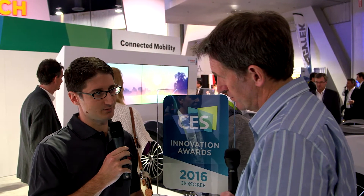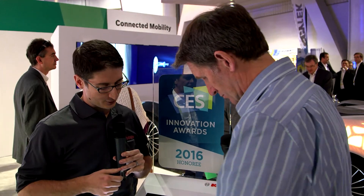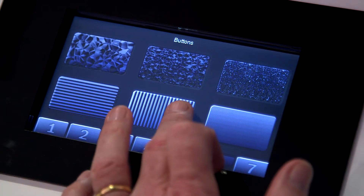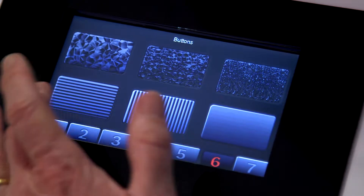This is Bosch's haptic touch display. What we're doing here is recreating the physical experience of actually touching a button. If you touch the screen and run around, you'll feel different textures for different buttons — you can really count the ridges. Press the button down and it should feel like you're pressing a real button on the display. It certainly does.